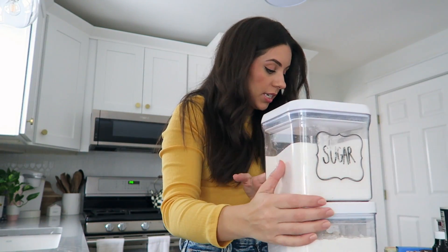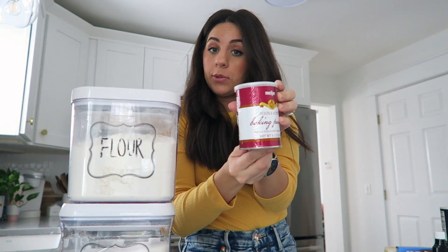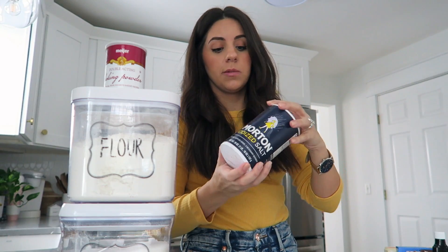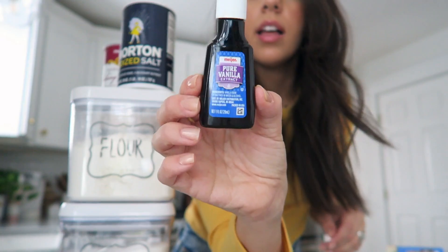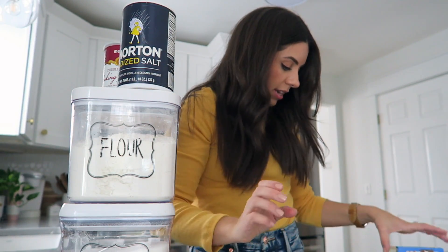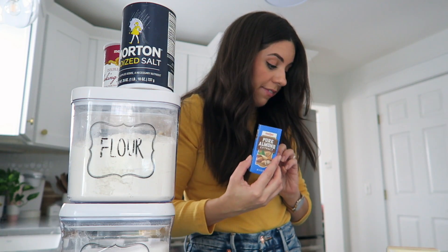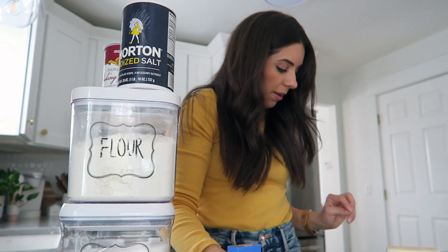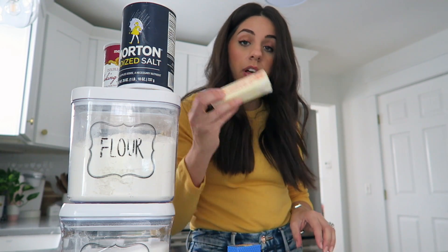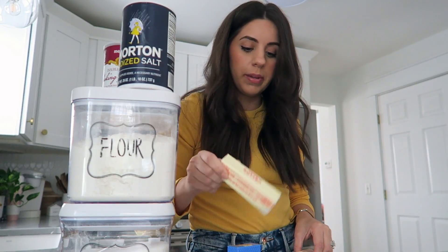This sugar cookie recipe calls for three-fourths cup of sugar, two and a quarter cups of flour, half teaspoon baking powder, a quarter teaspoon of salt, one egg, two teaspoons of vanilla extract. It also says optionally you can do a quarter or half teaspoon of almond extract — I never use this so I just picked it up. And three-fourths cup of unsalted butter at room temperature, which I've had sitting out for a little bit.